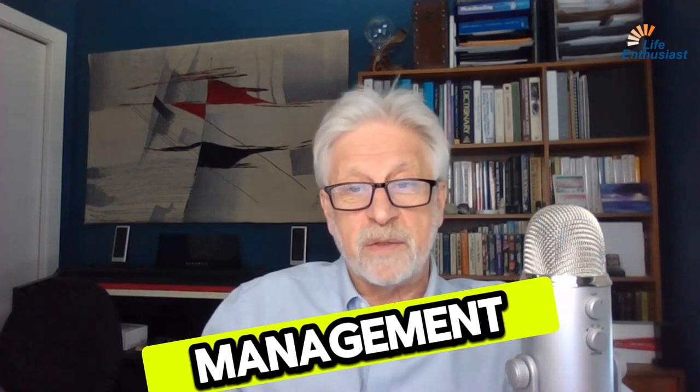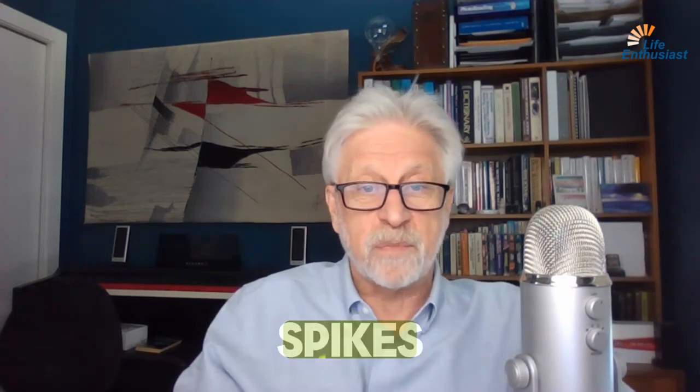A low glycemic index diet not only aids in weight management, but it also contributes to overall health by reducing blood glucose spikes after meals.